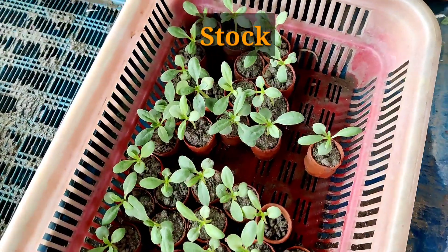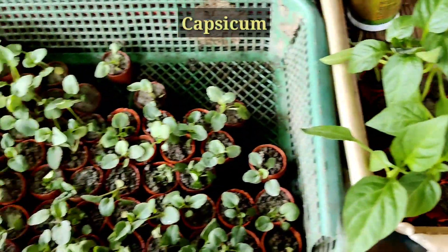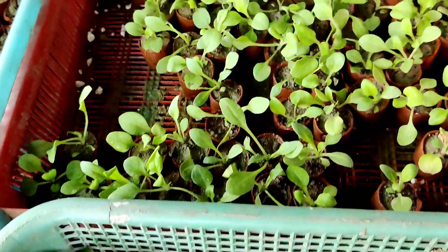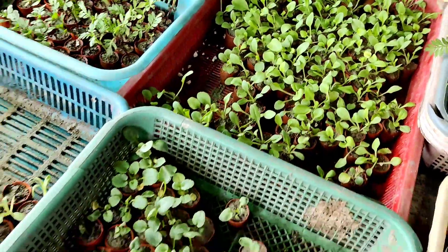Here is another nursery called Baba Nursery. This is the stock flower — stock double variety. Capsicum is five rupees each and fancy is six rupees each. Petunia are also six rupees here.